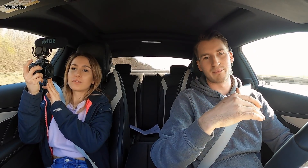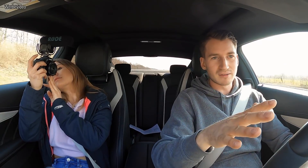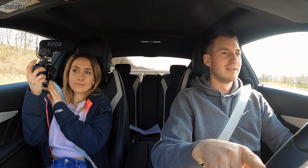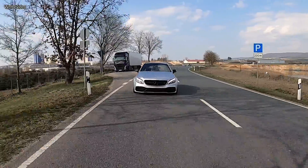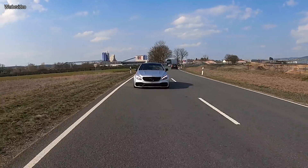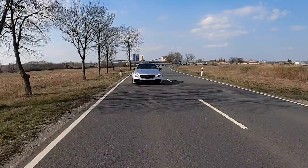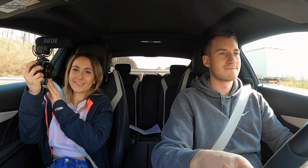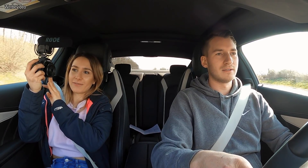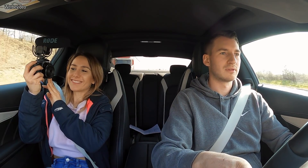Aber wir messen jetzt trotzdem Zeit, genau – um einfach dann zu vergleichen, wie ist es jetzt und wie ist das Auto danach. Wir messen ja nicht die Zeit, um sie dann mit einem anderen C63 zu vergleichen. Sondern wir messen jetzt für das Auto selber, weil wir ihn ja umbauen und danach gucken, wie schnell er nach dem Umbau ist. Jetzt aber nicht lange schnacken – noch ein bisschen warm fahren, und dann geht es ab.